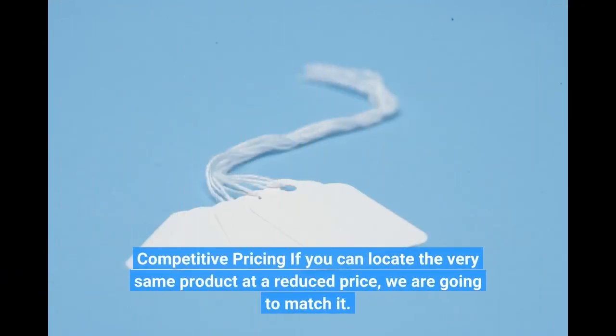Competitive pricing — if you can locate the very same product at a reduced price, we are going to match it. It's a good way to have a better match. We'll see you next time.